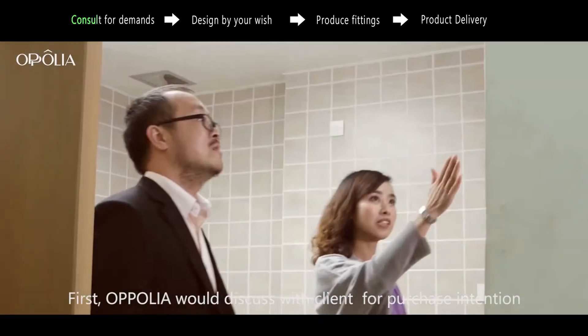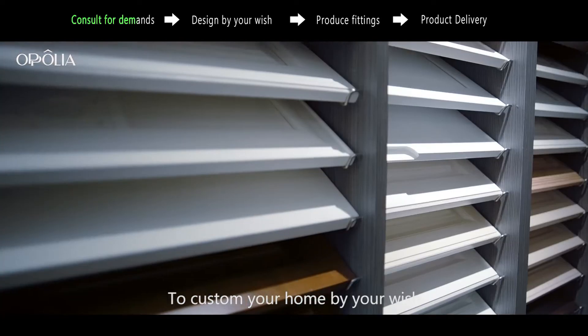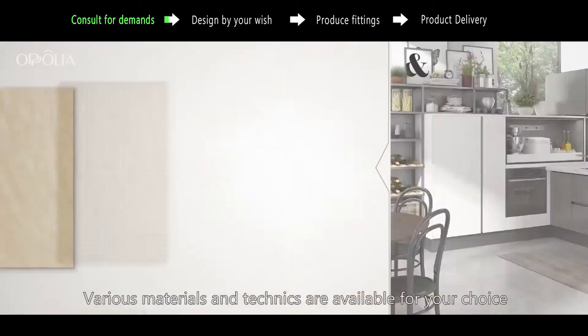First, Opolia will discuss with clients for purchase intention. To customize your home by your wish, various materials and techniques are available for your choice.